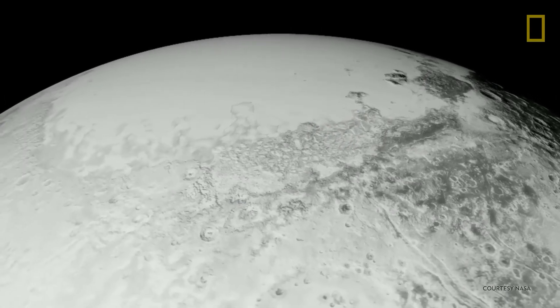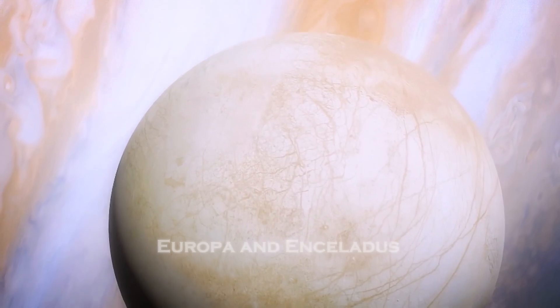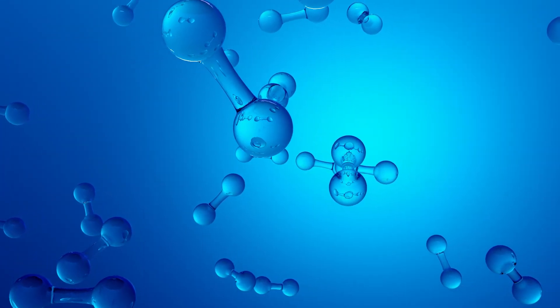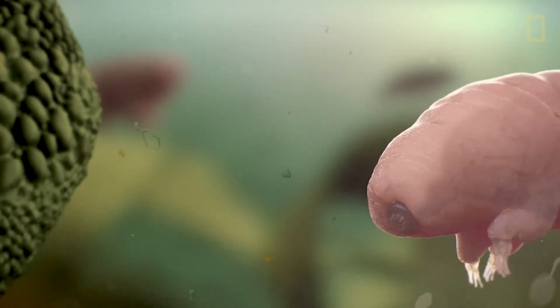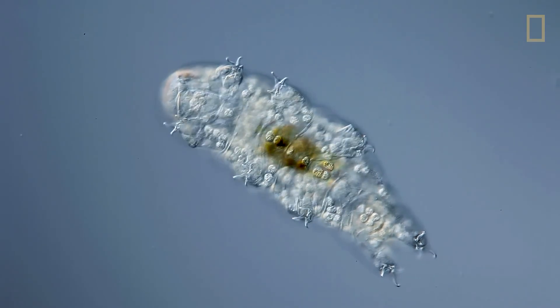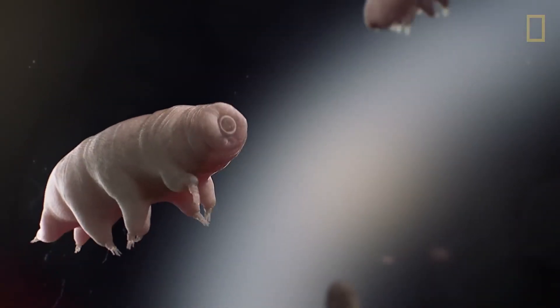Pluto joins a growing list of icy worlds that may harbor life, alongside moons like Europa and Enceladus. Beneath its frozen crust, water and organic molecules could interact in ways that spark the chemistry of life. Even if we are not talking about advanced organisms, finding microbial life on Pluto would redefine our understanding of habitability in the universe, proving that life can thrive in places we never thought possible.